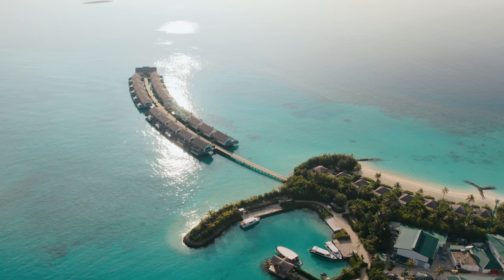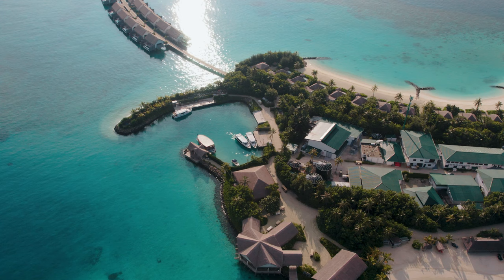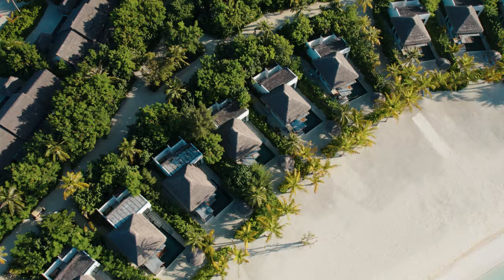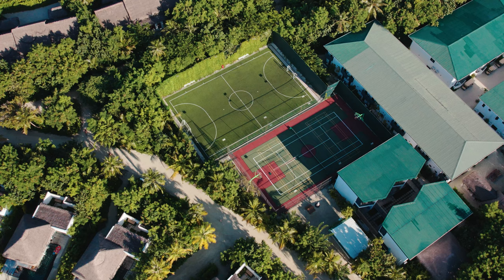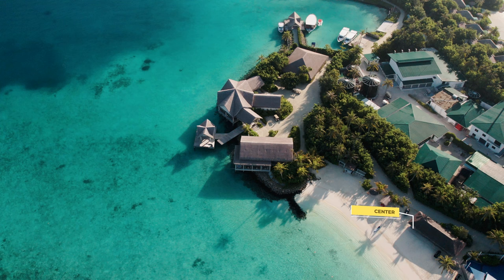Over there at the end of the island, you can see some of the overwater villas. There are more overwater villas on the other side of the island, and I'll show you those later. You can also spot some of the beach villas. In the middle of the island, that's where the workers live — off-limits to guests — but the soccer field and tennis court are available for guests to enjoy.